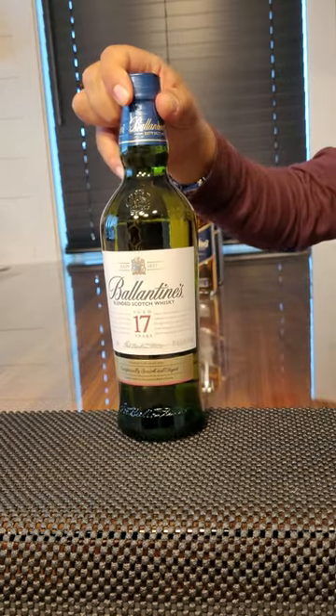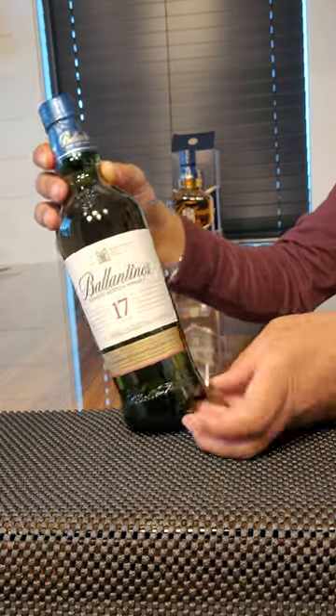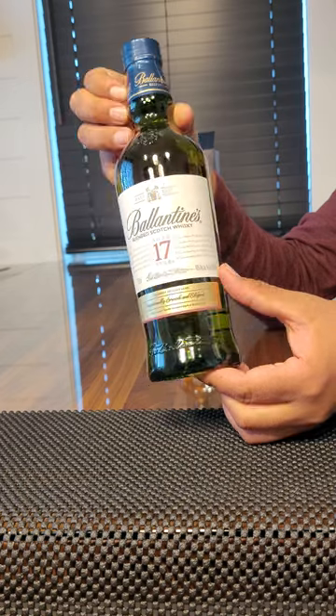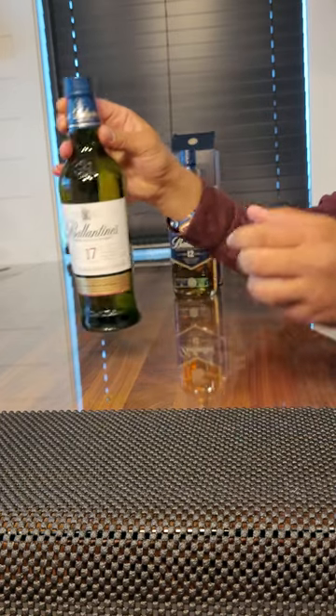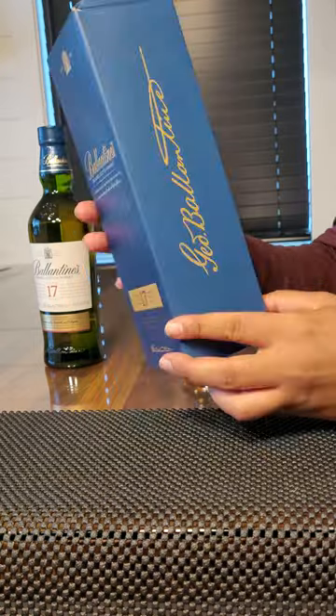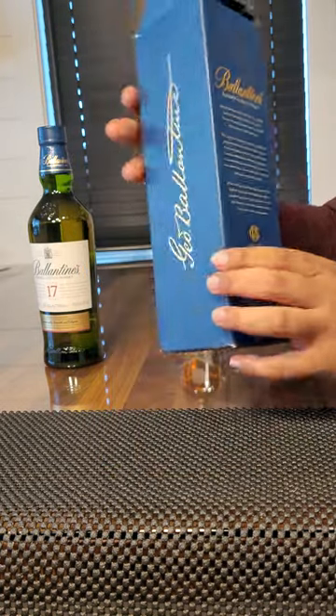First of all, I'll show you this bottle — this is actually a round bottle, totally different, with the green color. It says 12 and 17 year. And this is the box here, and you can see the instructions.